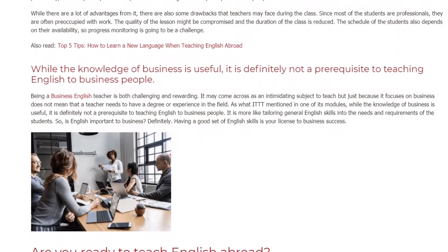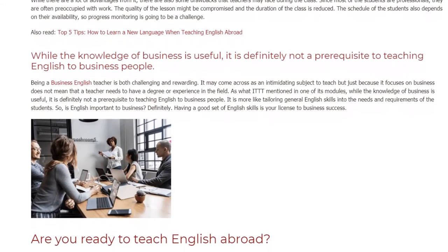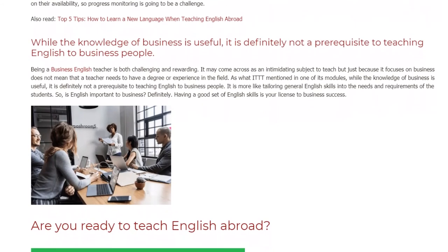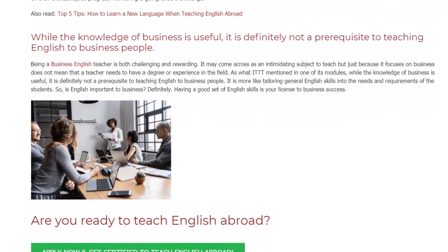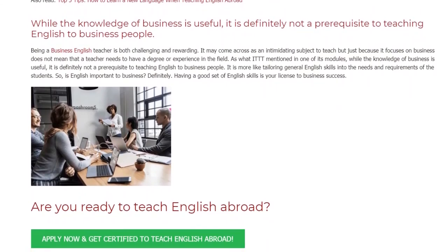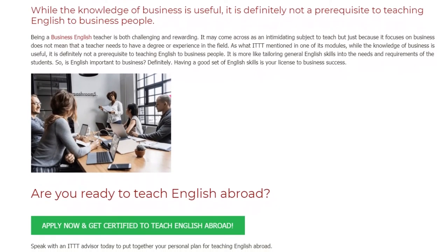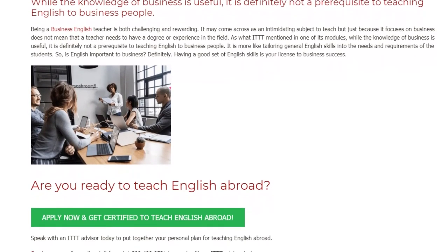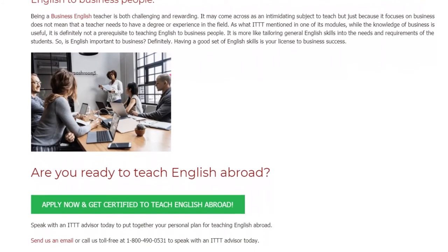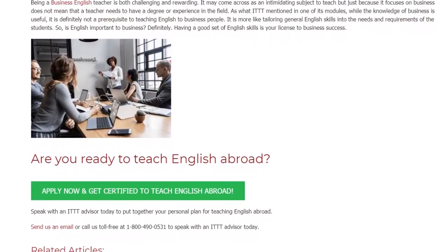Being a business English teacher is both challenging and rewarding. It may come across as an intimidating subject to teach, but just because it focuses on business does not mean that a teacher needs to have a degree or experience in the field. As IDTT mentioned, while the knowledge of business is useful, it is definitely not a prerequisite to teaching English to business people. It is more like tailoring general English skills into the needs and requirements of the students.